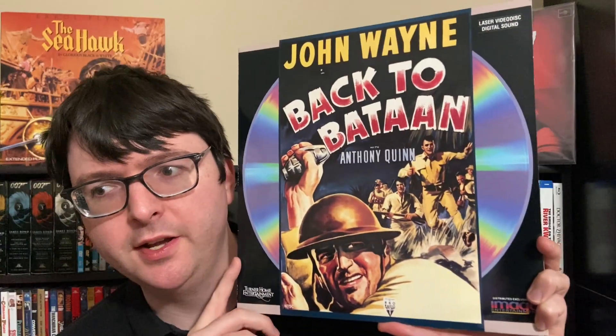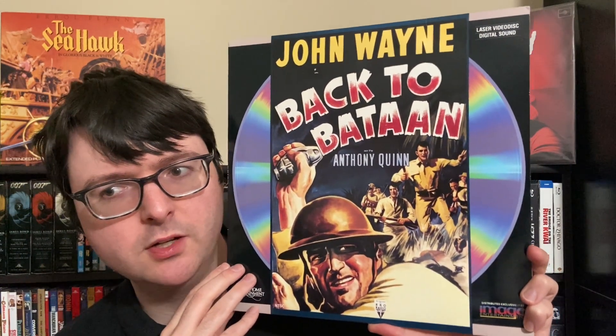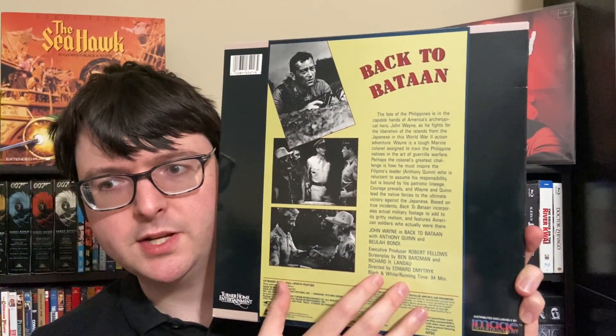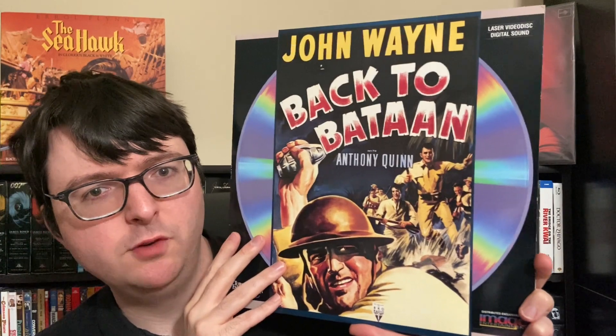For my shelf on Edward Dmytryk is his 1945 war film Back to Bataan from Image on a really lovely jacket with beautiful original artwork and a very thick gloss giving it a premium feel. This is a John Wayne World War II vehicle co-starring Anthony Quinn. I've seen this once before but I'm curious to check it out on Laserdisc. This also has digital sound with the original mono as PCM. It's a typical no-frills Image jacket, but it looks really nice because of the thick gloss and the beautiful poster shot.